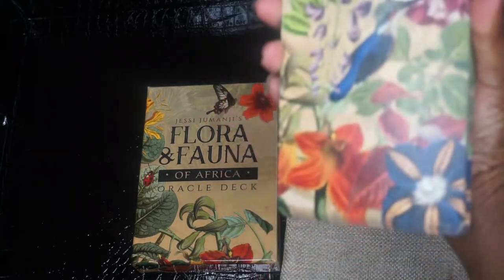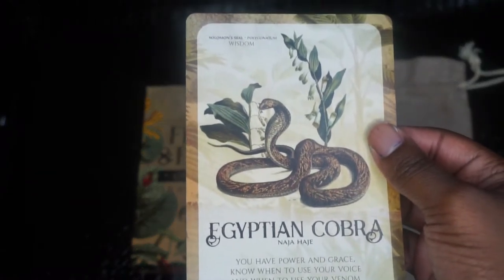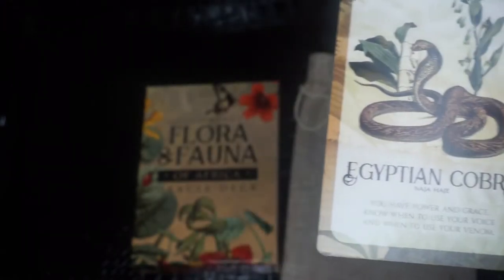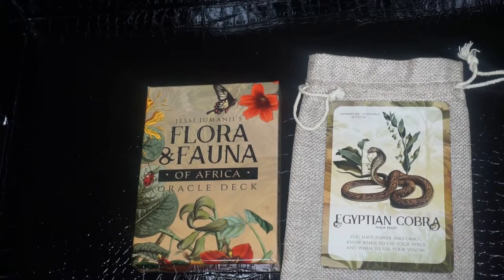As you can see, this is the back of the cards. So first we have Egyptian Cobra. The keyword is wisdom and the plant is Solomon's Seal. I might mispronounce some of this stuff, so just give me a break and cut me some slack.